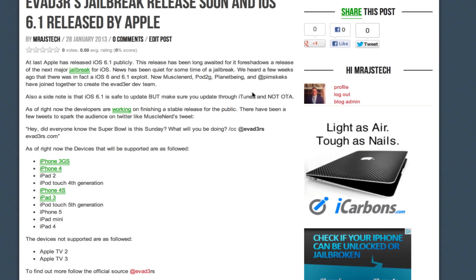I will be making a tutorial video as soon as it's out. If you follow MuscleNerd or any of those guys, they're kind of posting tweets that are kind of funny. MuscleNerd posted something about Super Bowl Sunday and said 'what will you be doing?' and then he posted the Evaders Twitter and website. So they're kind of poking fun a little bit, but they do have a legitimate jailbreak coming.